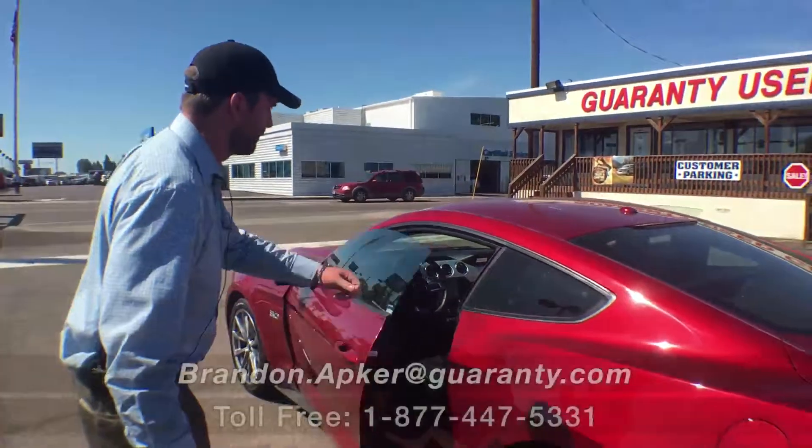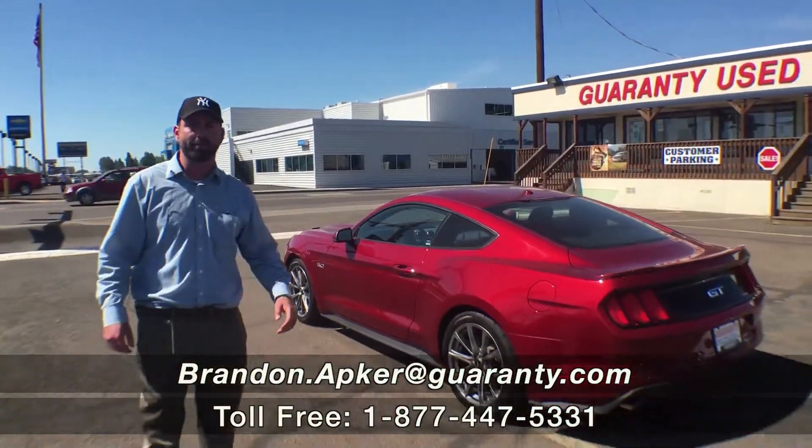Guys, it's not going to last. If you're looking for a Mustang, this is the one. Call the number at the bottom of the screen. Thanks.